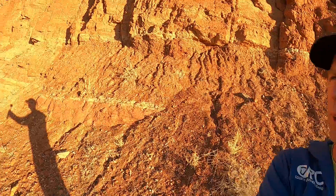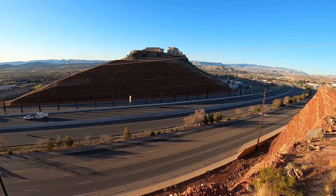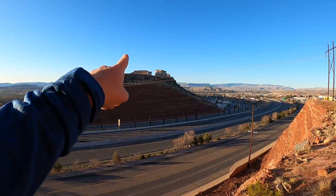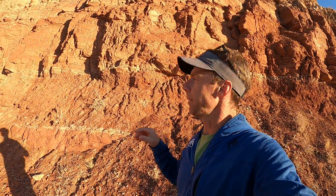Here in southwestern Utah near the town of St. George is one of the more conspicuous geologic features in this area. We're going to wheel around here looking towards St. George and then across the freeway — this is Interstate 15 — and you can see the ridge across the interstate with houses on top, and the same exact feature exists over here where I'm standing.